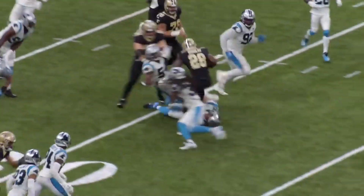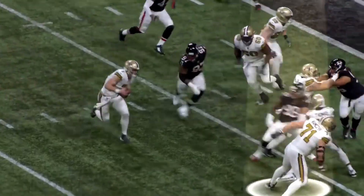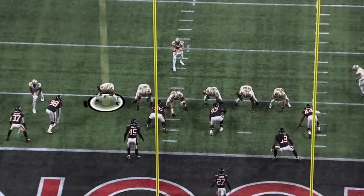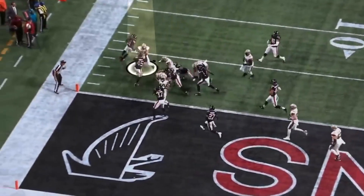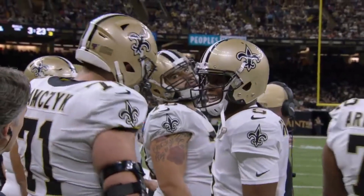Ever since the Saints drafted right tackle Ryan Ramczyk out of the 2017 draft class, he's been even better than the Saints could have expected. Some fans over the past few years have been asking: is he washed? Is he good anymore? I'm here to tell you, yes, he is absolutely still good.